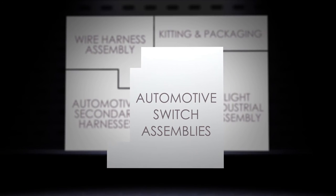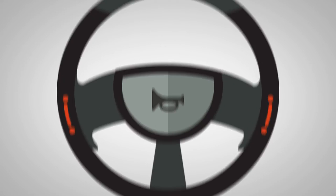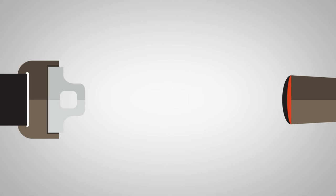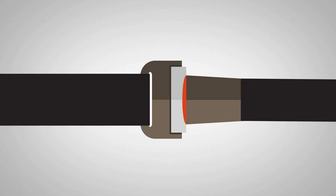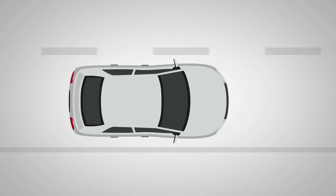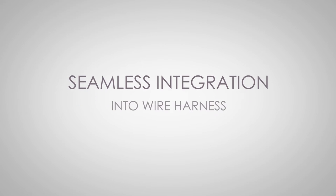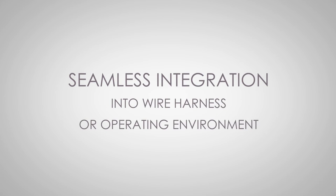Switches in the automotive safety business can be as complex as the horn mechanism in your steering wheel to as simple as the switches embedded in seat belt assemblies. These switches are critical to the primary safety function of automotive systems, which means initial quality and ongoing reliability are of the utmost importance. We offer seamless integration of your switch application into a wire harness or its unique operating environment.